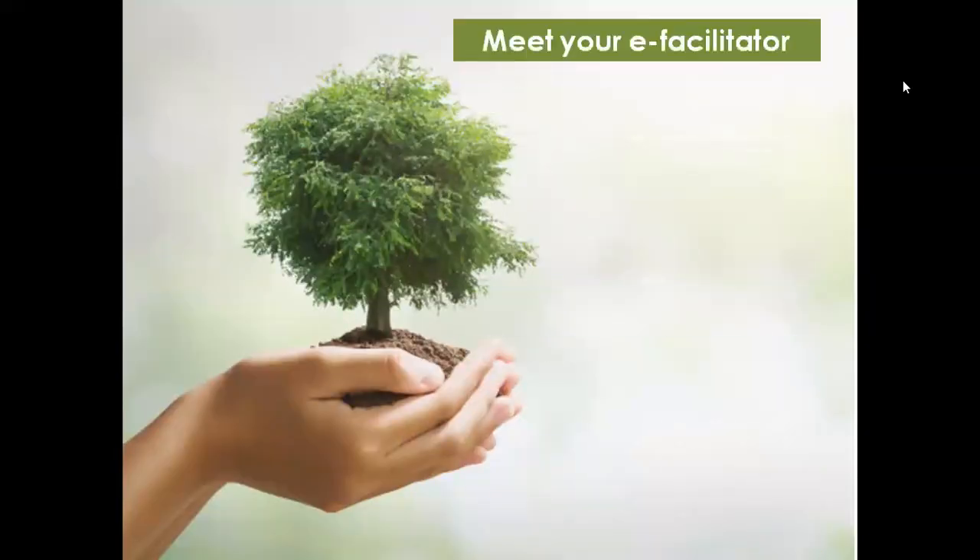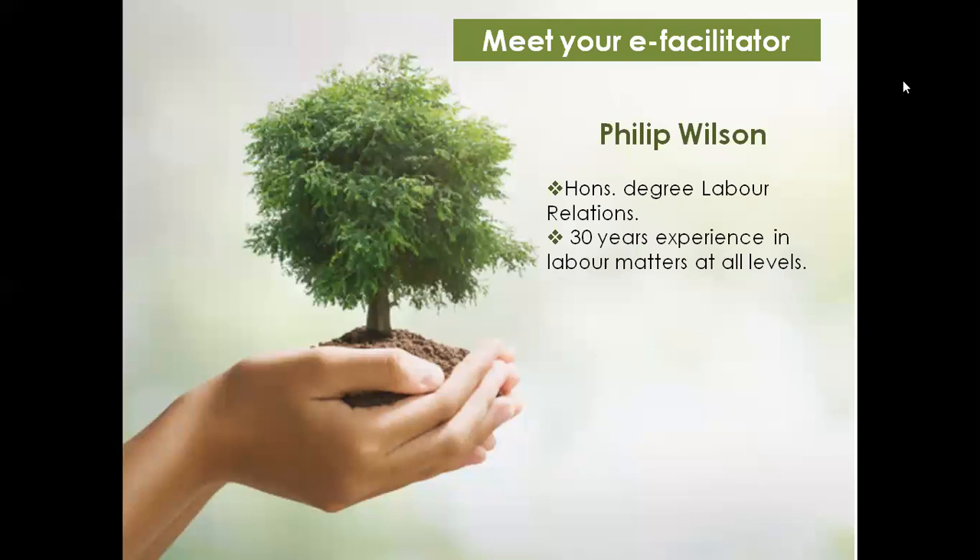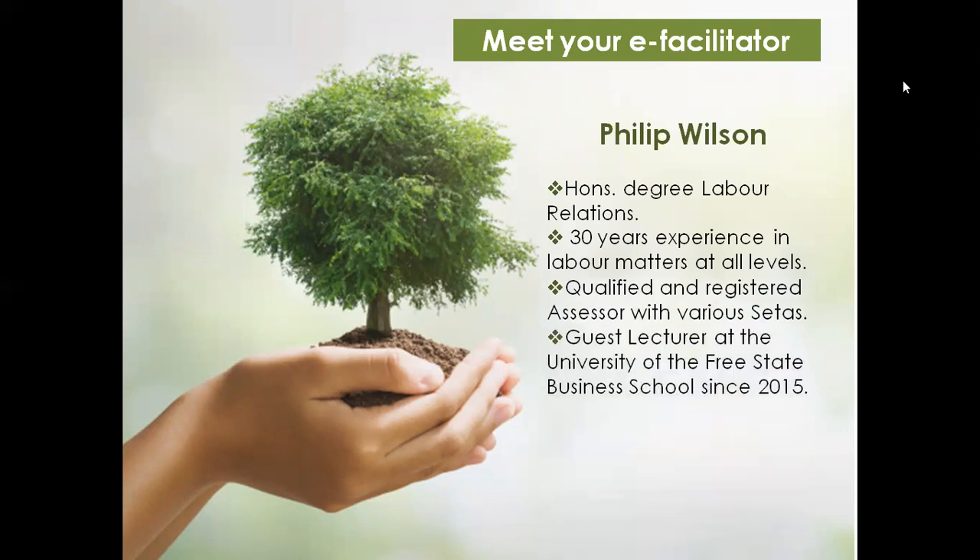Your e-facilitator is Philip Wilson. Philip has an honours degree in labour relations and 30 years of experience in labour matters at all levels. Philip is also a qualified and registered assessor with various SETAs, and has been a guest lecturer at the University of the Free State Business School since 2015.